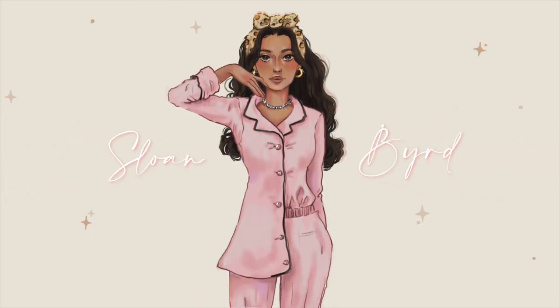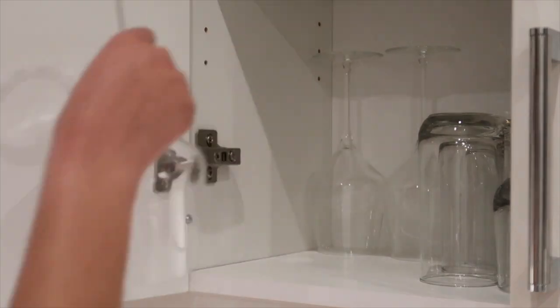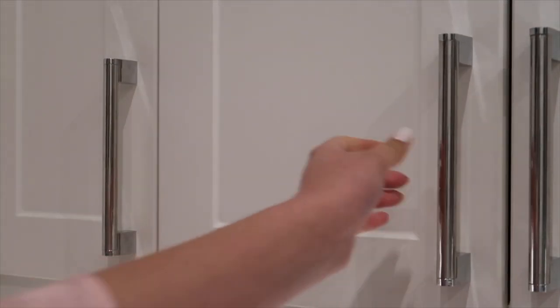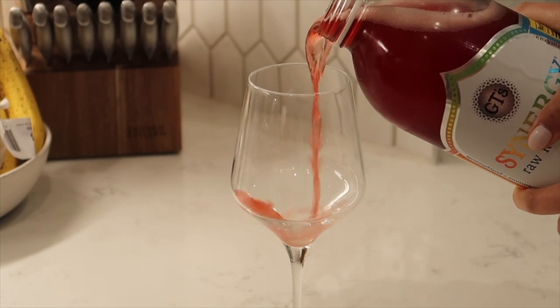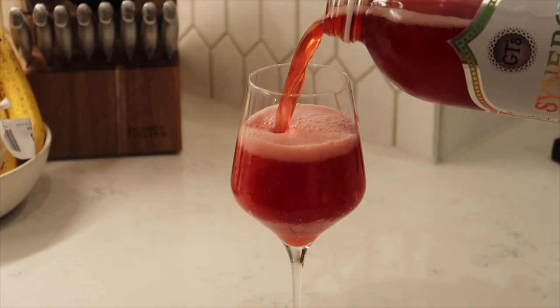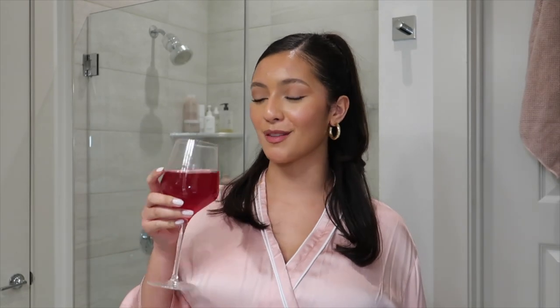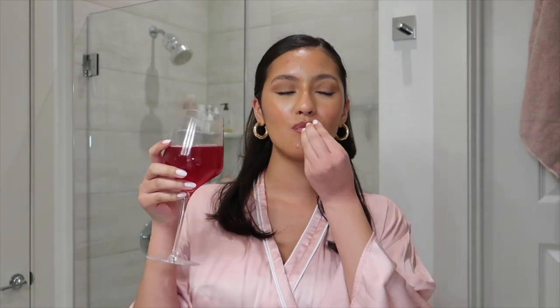Y'all, I'm tired. So let's go get unready together, shall we? Tonight we're sipping on some kombucha. Cheers. So good.